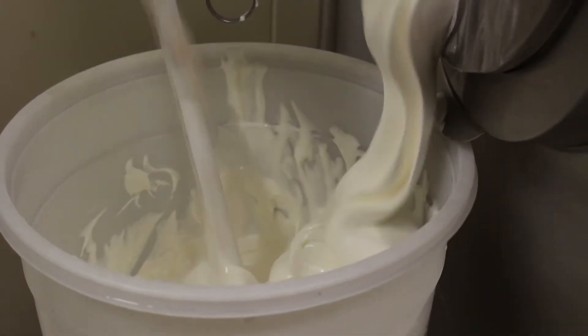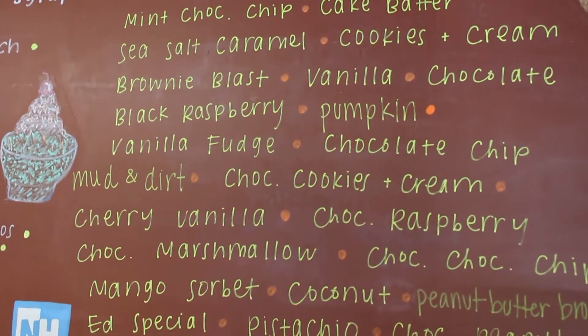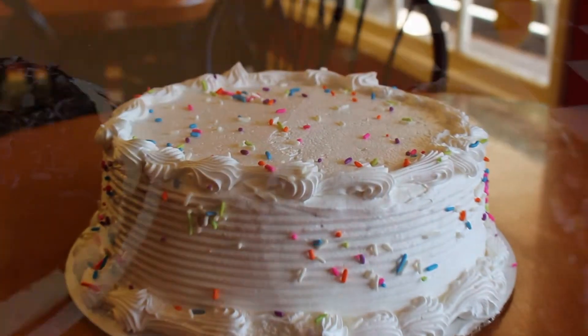The majority of our business at Uncle Ed's Creamery is our homemade ice cream. We make all the ice cream here on the premises. We offer 32 daily flavors, which we rotate throughout the course of the season. We also make customized ice cream cakes as well as ice cream pies.